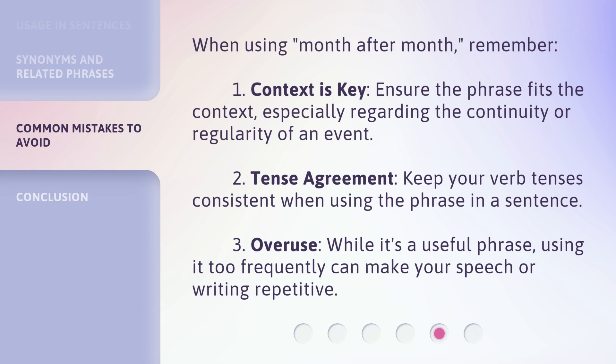When using month after month, remember: 1. Context is key — ensure the phrase fits the context, especially regarding the continuity or regularity of an event. 2. Tense agreement — keep your verb tenses consistent when using the phrase in a sentence. 3. Overuse — while it's a useful phrase, using it too frequently can make your speech or writing repetitive.